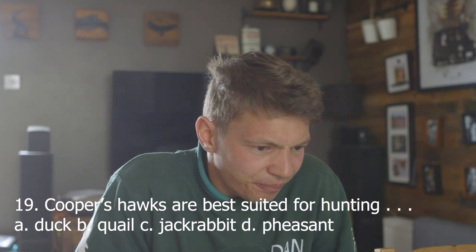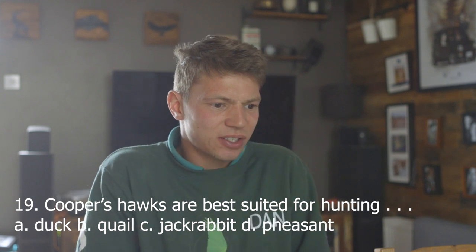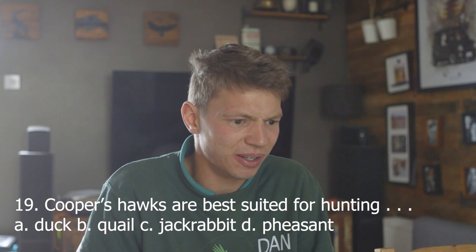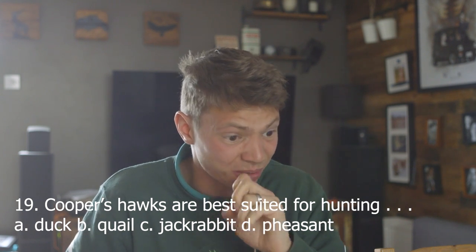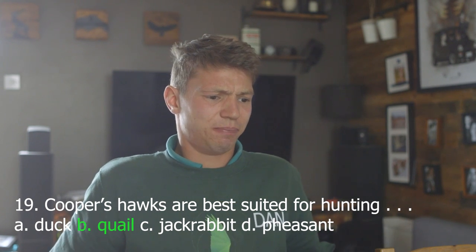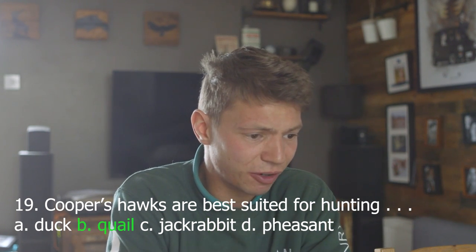Nineteen. Cooper's hawks are best suited for hunting: A, duck; B, quail; C, jackrabbit; D, pheasants. I think they're quite small, so I'm going to go for the smallest option — B, quail. Answer B. Correct.